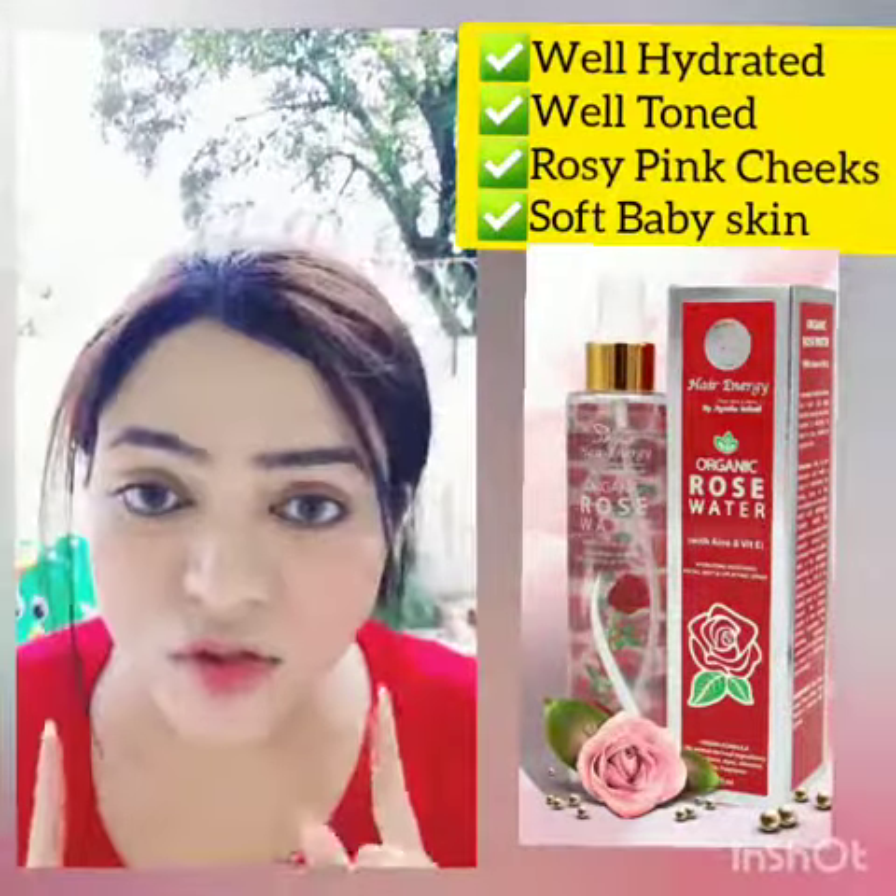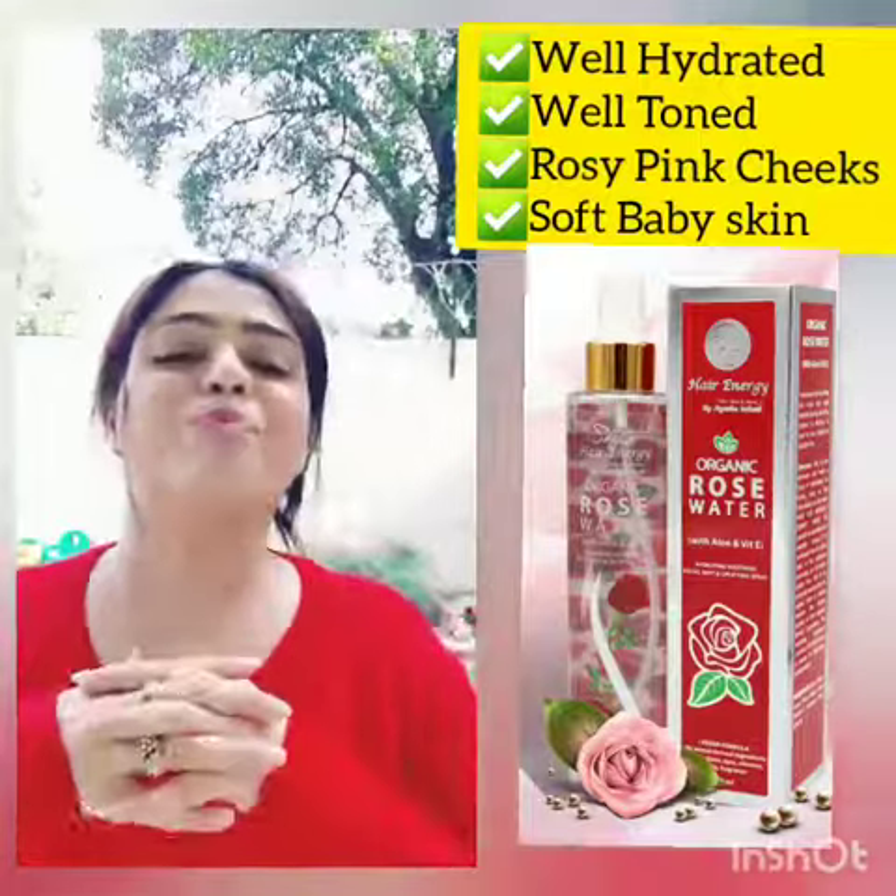If you have come to look, there is no trace of makeup on my face. And this is a very amazing thing.